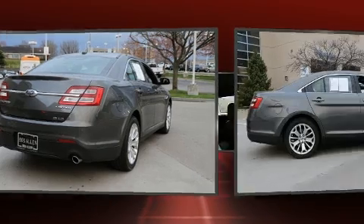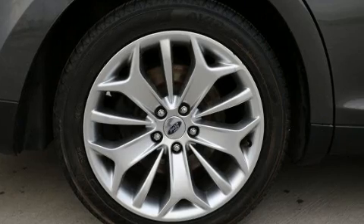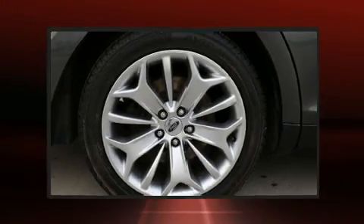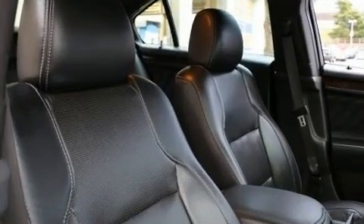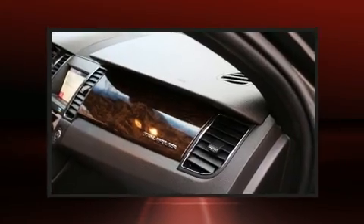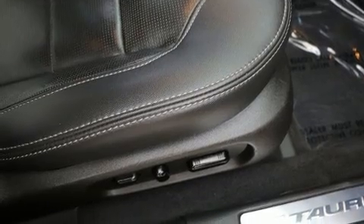Amenities include heated seats, front and rear reading lights, one-touch window functionality, an outside temperature display, automatic dimming door mirrors, fully automatic headlights, adjustable pedals, and power windows. A premium sound system drives 12 speakers, providing you and your passengers a sensational audio experience.